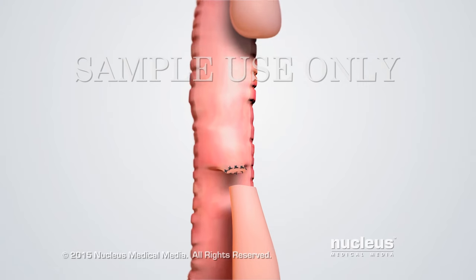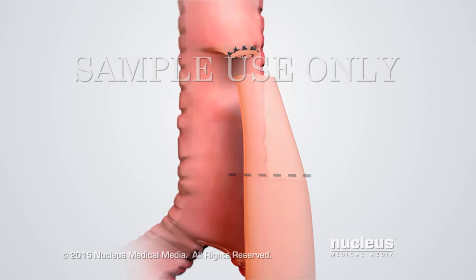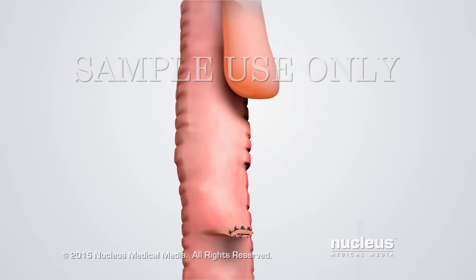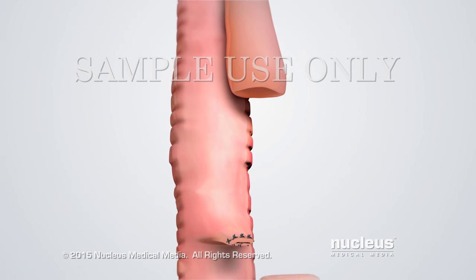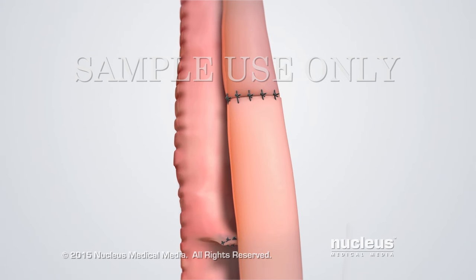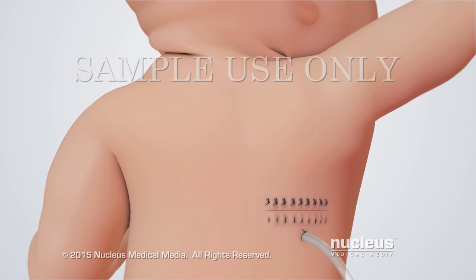The fistula's connection to the esophagus will also be cut, and the fistula will be removed. Next, the surgeon will make an incision at the end of the upper esophagus to open it. Then, the upper and lower esophagus will be connected with sutures. Finally, the surgeon will insert a surgical drain in the chest and close the incision with sutures.